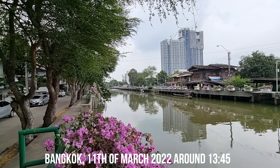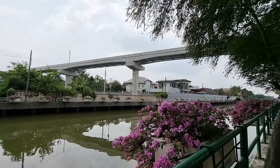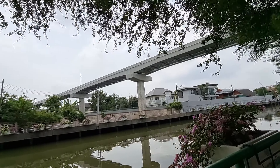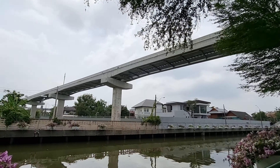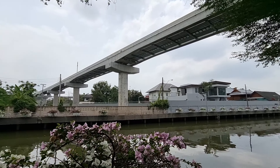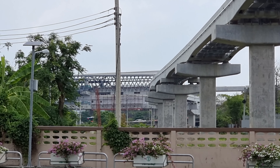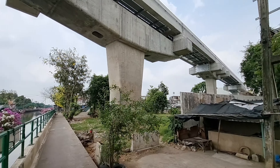Good afternoon. I just arrived here with the electrical boat in Minburi. In Minburi you have two major MRT lines, major train lines that are going through here. This is the pink line that's under construction, and in the back there — I will make a close-up — you will see a station of the orange MRT line.